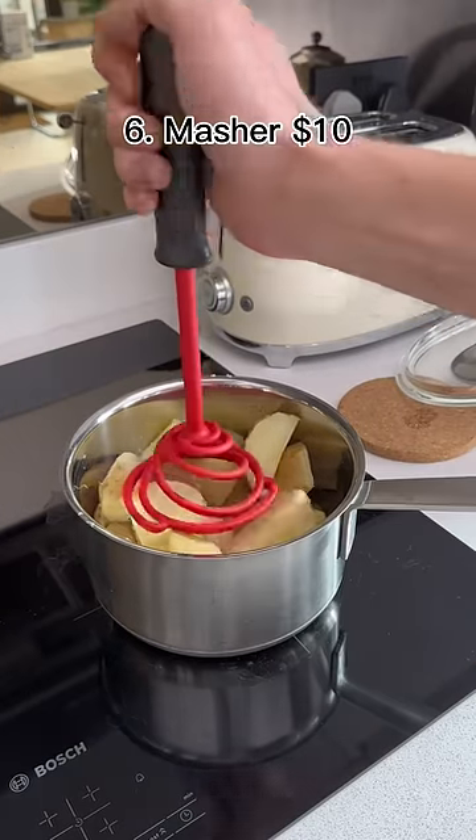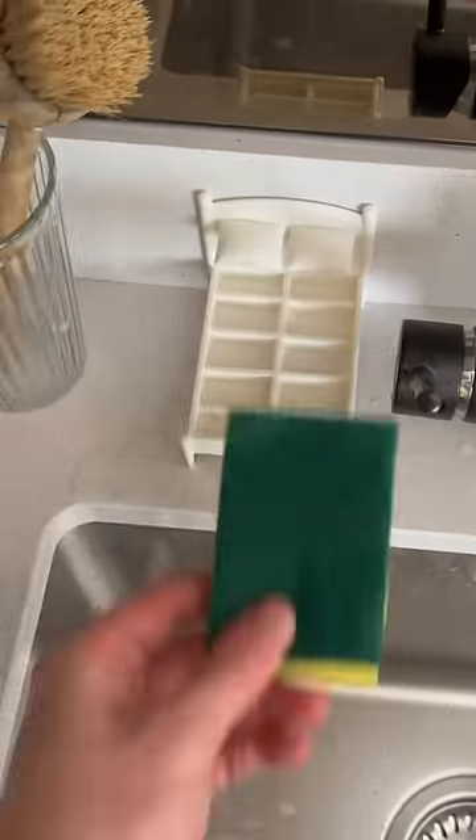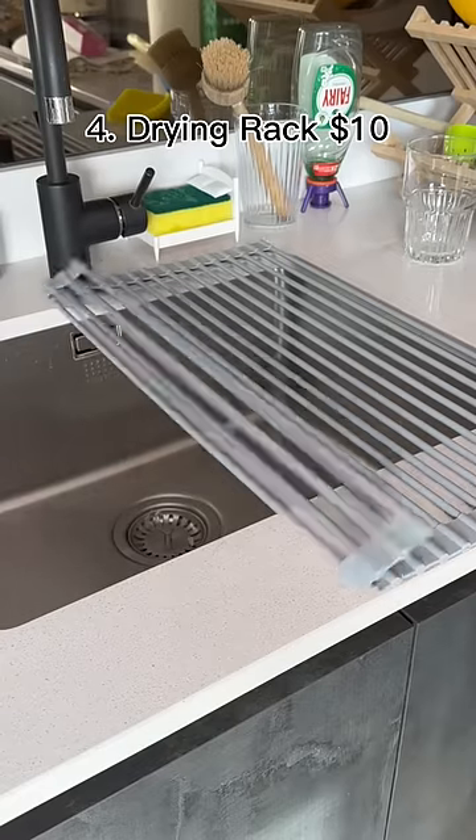This potato smasher has been designed by NASA. It can increase your smashing speed by 62%. This is a bed for your sponge, which is completely pointless but it looks super cute.